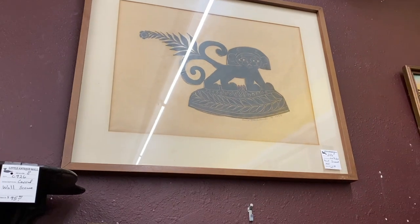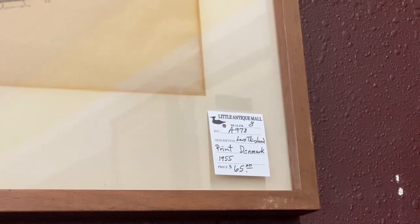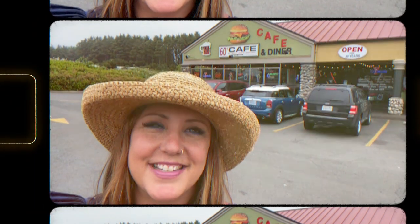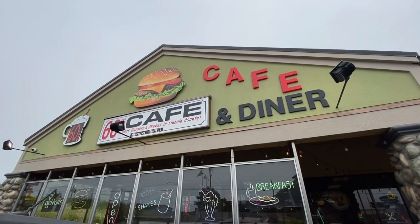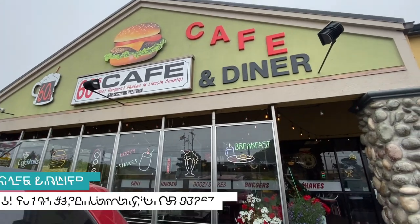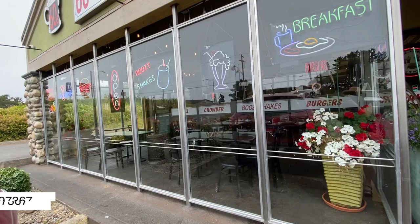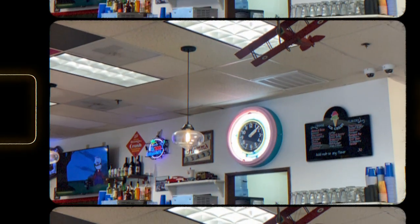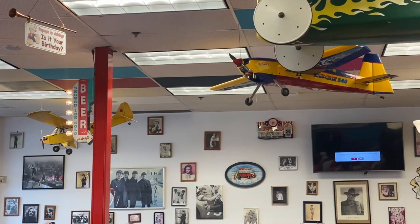We've got a lot of empty walls in the new house and I was really hoping to find some great artwork on this trip. This piece here is only $65. The gentleman at the antique store recommended the 60s Cafe — he said it's got really good food and it's got really cute decor inside. I'm all about the 60s, so let's go see what they've got for lunch.